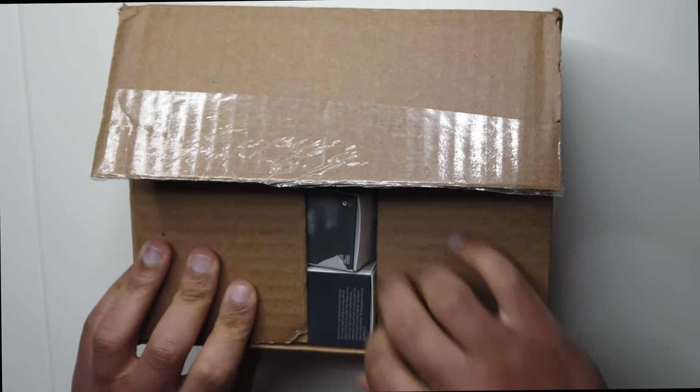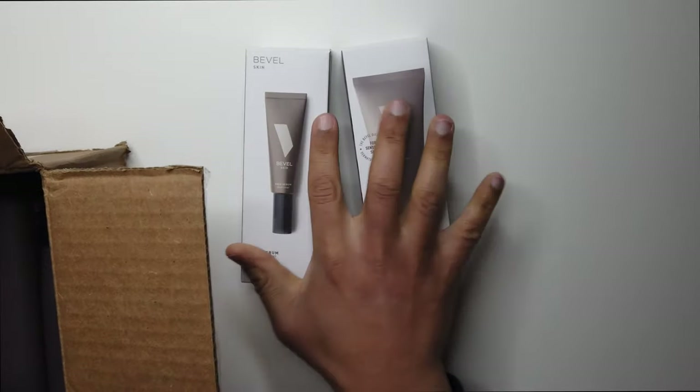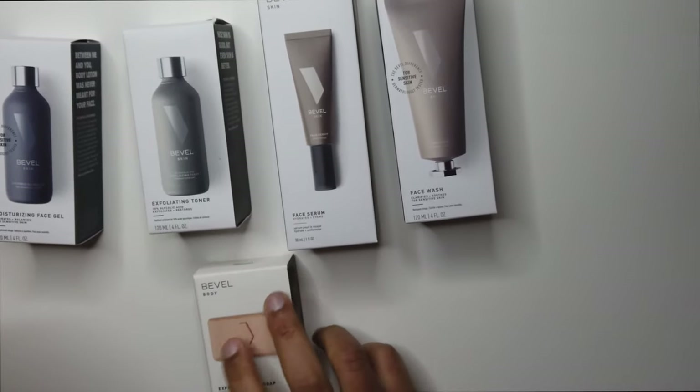That's until I found Bevel. So earlier this year, Bevel dropped their skincare line. I already loved their razor, but when I saw the skincare lineup, I knew I really wanted to try it. Here's what I picked up.